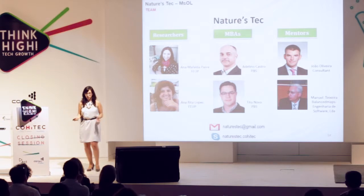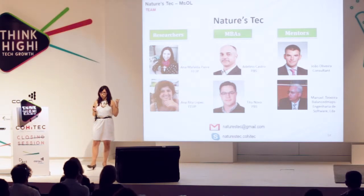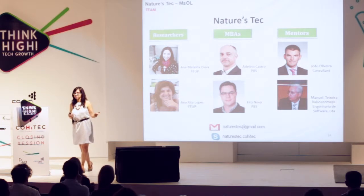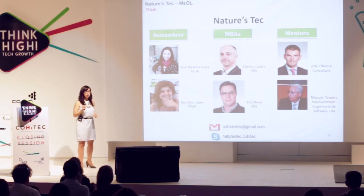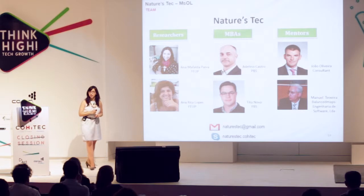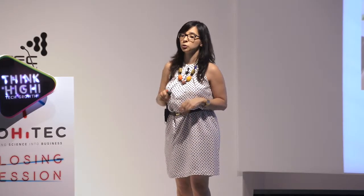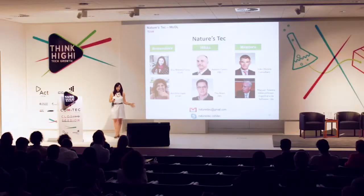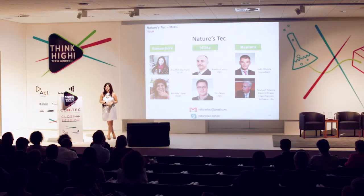To do all this, we have a wonderful team composed of researchers with experience in biochemistry and environmental engineering, bringing together 15 years of experience in the scientific area, along with two MBAs with over 20 years of experience in finance and marketing, and our mentors with known expertise in the business area.